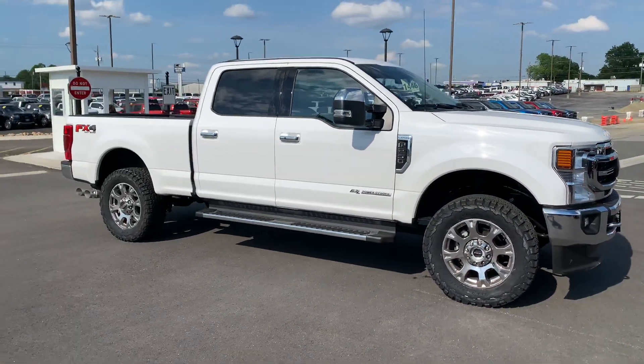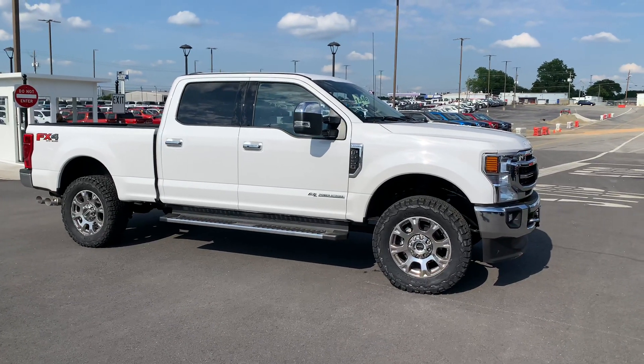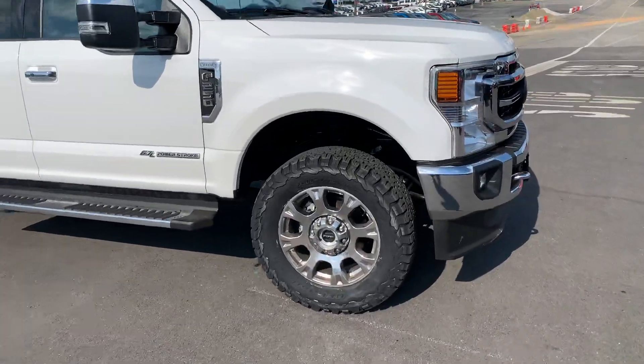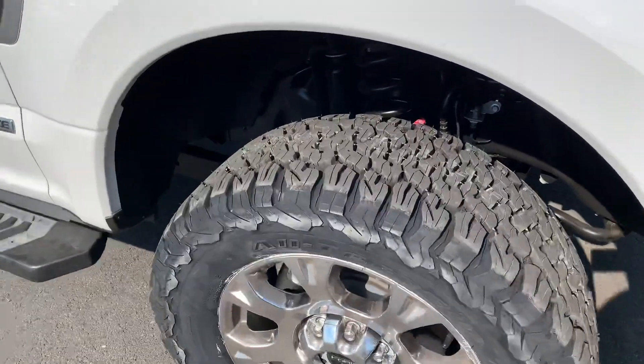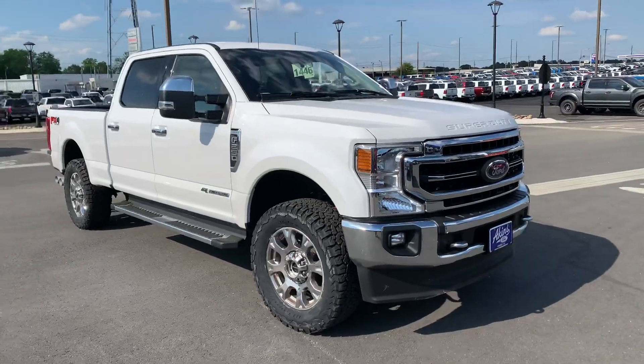The guy does a lot of towing, so he didn't want it to be too front-end heavy, especially when he's under load. But it gave him plenty of room to clear a 35, twelve-and-a-half wide, 20-inch BFGoodrich all-terrain KO2. A great all-terrain tire — been around forever and it still works. Great tire.